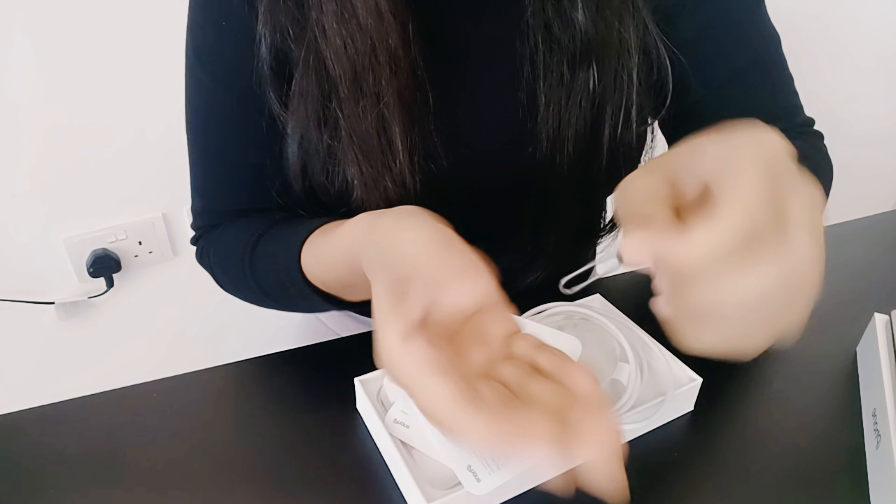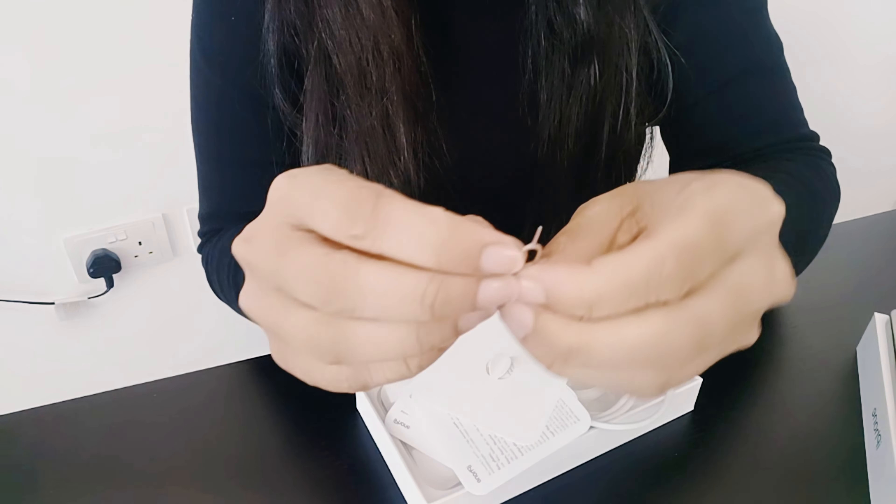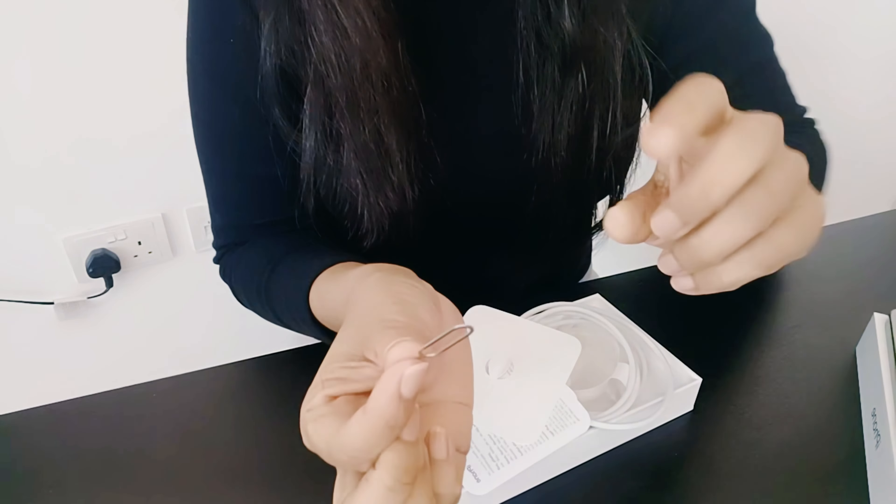And guys, this is a SIM eject pin. And guys, this pin is a normal standard pin.